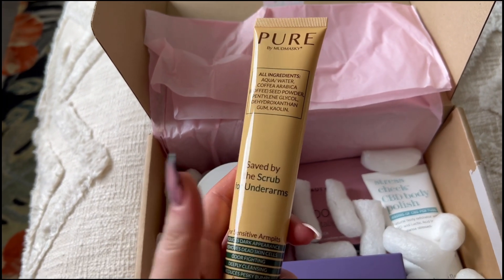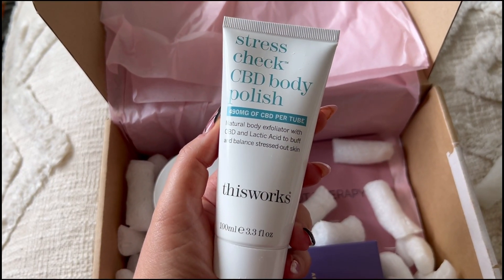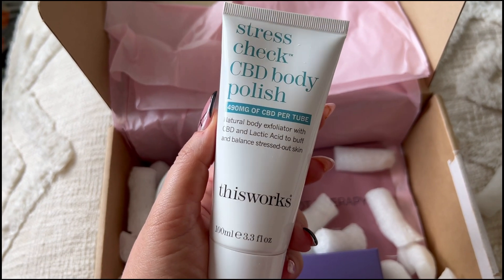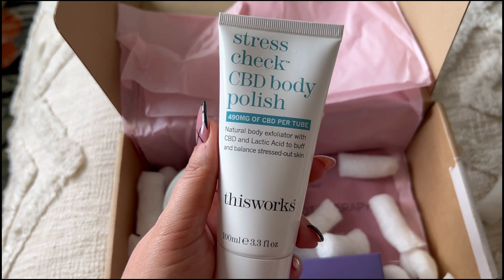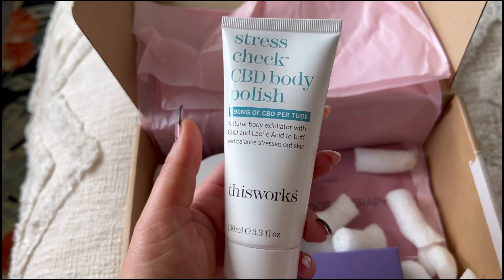Next up we've got the Work Stress Check CBD Body Polish. It has 490 micrograms of CBD per tube — it's a natural body exfoliator with CBD and lactic acid to buff and balance stressed out skin.